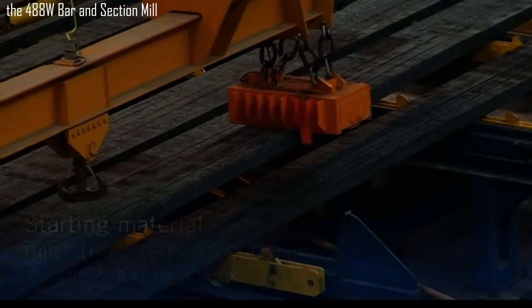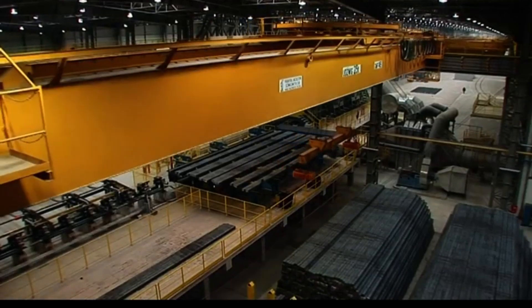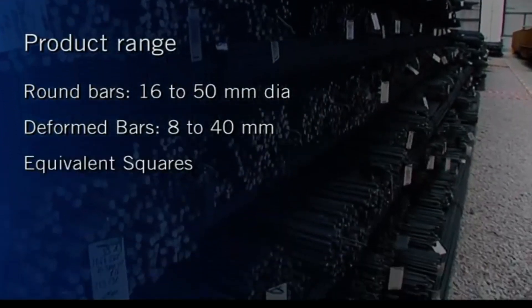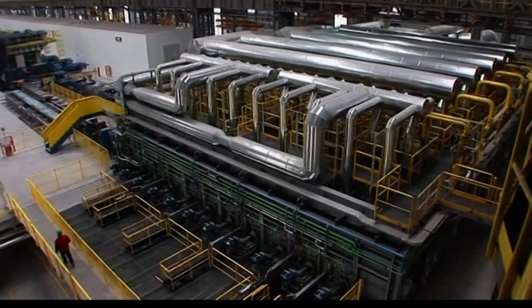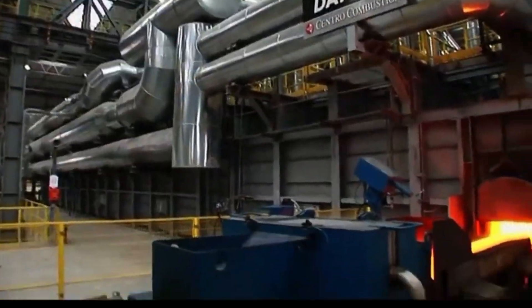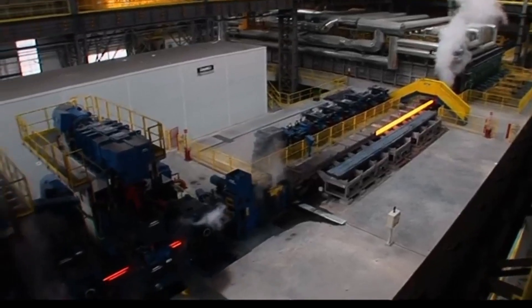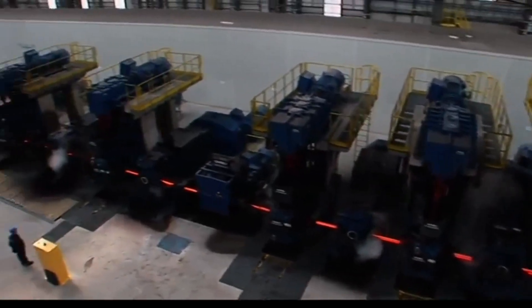The starting material is a billet measuring 160 by 160 millimeters, 15,000 millimeters long, with an approximate weight of 2,900 kilograms. The product range includes round bars 16 to 50 millimeters diameter, deformed bars 8 to 40 millimeters diameter, equivalent squares, angles 30 to 120 millimeters, and equivalent channels and flats.